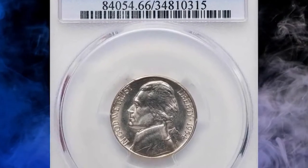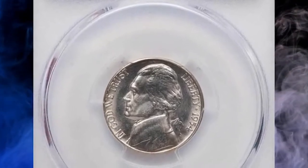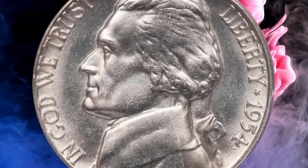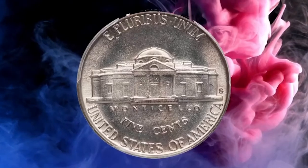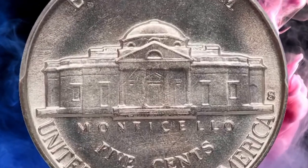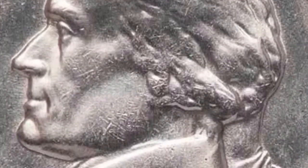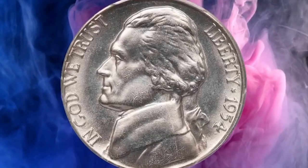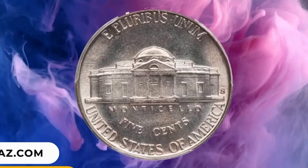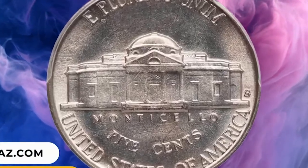Number 3: 1954 S Jefferson Nickel in MS66 condition with Full Steps — a very rare date with the Full Steps designation, where all of Monticello's steps are fully separated and defined. Likewise, all other details of Jefferson's beloved home are crisply rendered. As expected for a very high-grade coin, the surfaces are boldly lustrous with only a few microscopic marks. It was sold for $30,550.